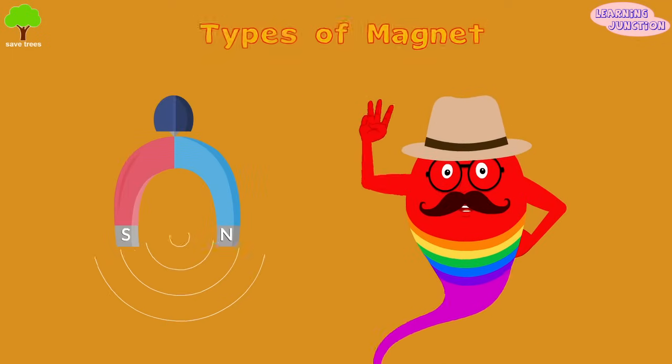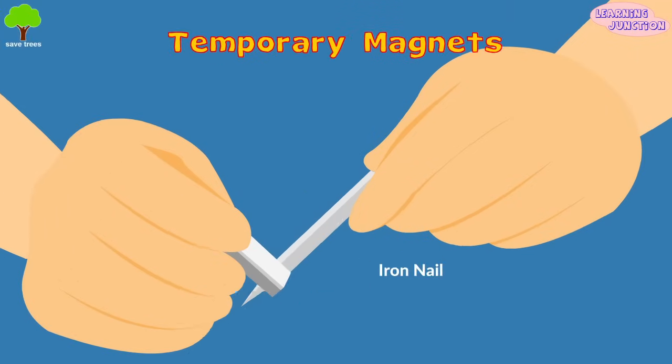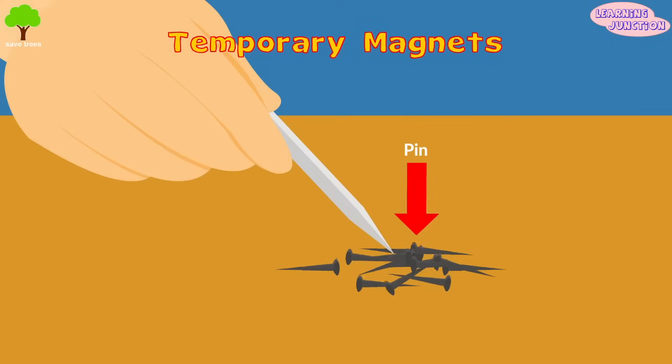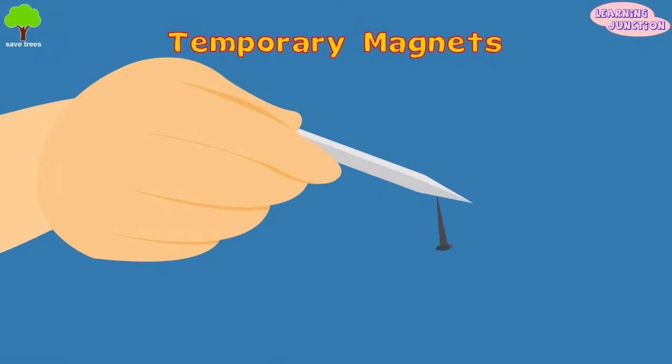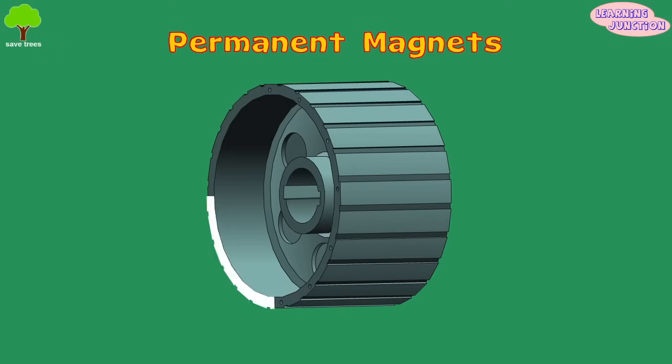There are three main types of magnets. Temporary magnets: in this type, when the magnetic field is removed, the object gradually loses its magnetism. Permanent magnets: once they're magnetized, these objects do not easily lose their magnetism.